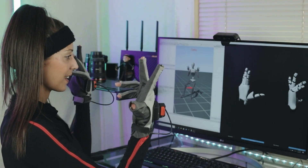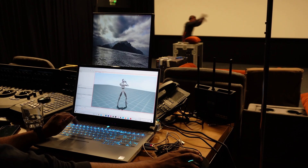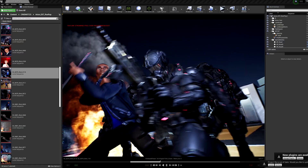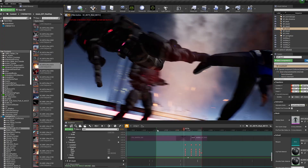Producing an animated film can very quickly become expensive if not utilizing the right tools. Using the Space Mouse really helped me as a filmmaker find my shot, increase productivity, and also made production more efficient.